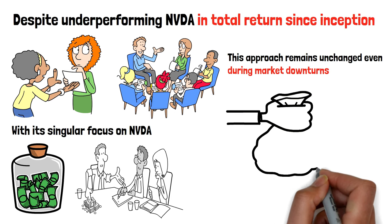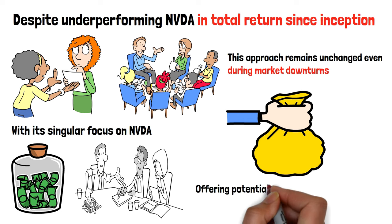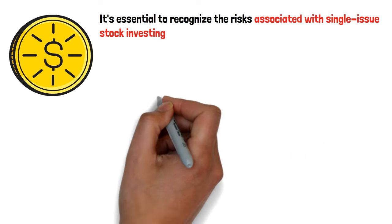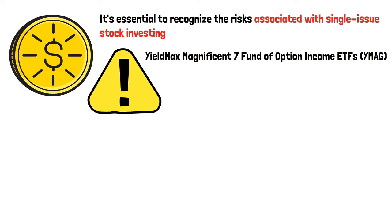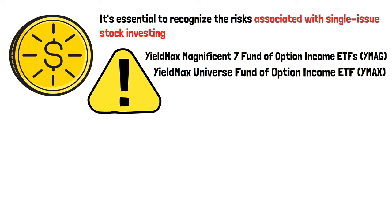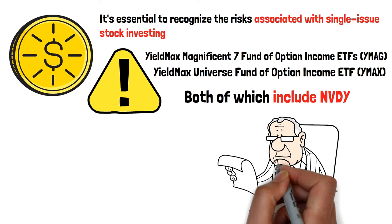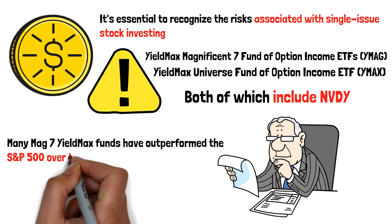The YieldMax NVDA Option Income Strategy ETF presents an innovative approach to options-based income investing, offering potential for high income generation and capital appreciation. While the fund's performance is commendable, it's essential to recognize the risks associated with single-issue stock investing. To mitigate this risk, investors may consider owning the YieldMax Magnificent 7 Fund of Option Income ETFs (YMAG) or the YieldMax Universe Fund of Option Income ETF (YMAX), both of which include NVDY. Many MAG-7 YieldMax funds have outperformed the S&P 500 over the last five months.